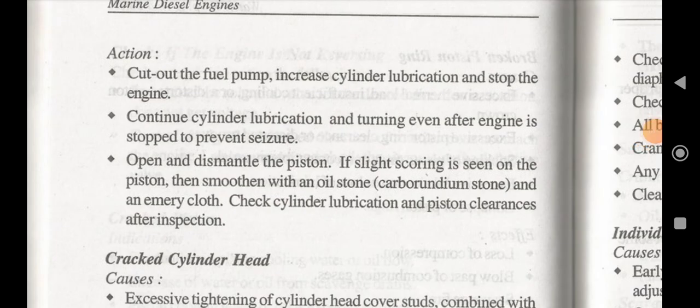If the piston is running hot, the actions to take are: cut out the fuel pump, increase cylinder lubrication, and stop the engine. Continue cylinder lubrication and turning even after the engine is stopped to prevent seizure. Open and dismantle the piston. If slight scoring is seen on the piston, then smoothen with an oil stone, carborundum stone, or emery paper. Then check cylinder lubrication and piston clearance after inspection.